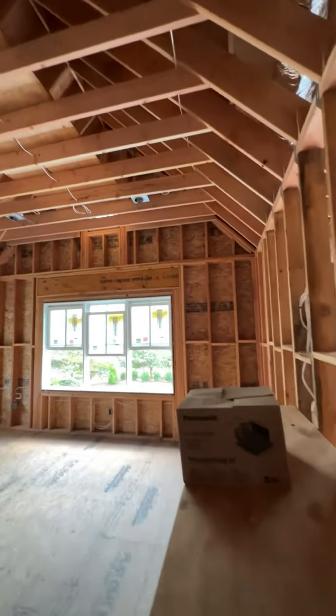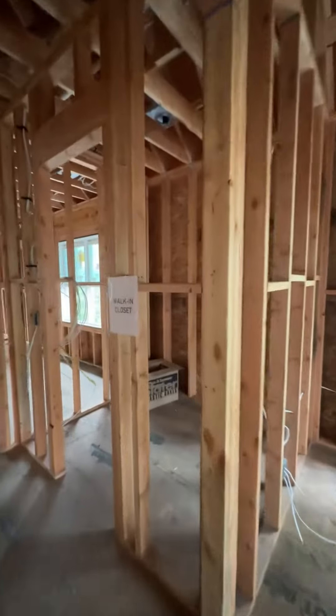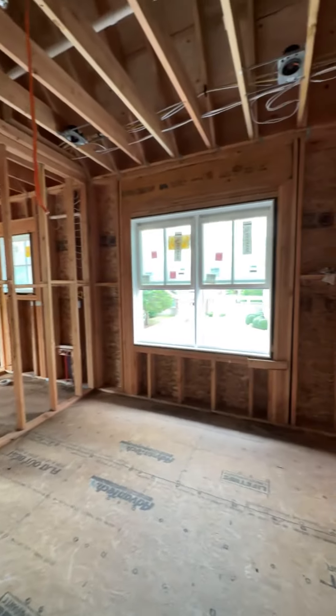The primary suite has vaulted ceilings overlooking the backyard and pool, a his and her walk-in closet, and a spacious bath with water closet, walk-in shower, double vanity, and a freestanding soaking tub.